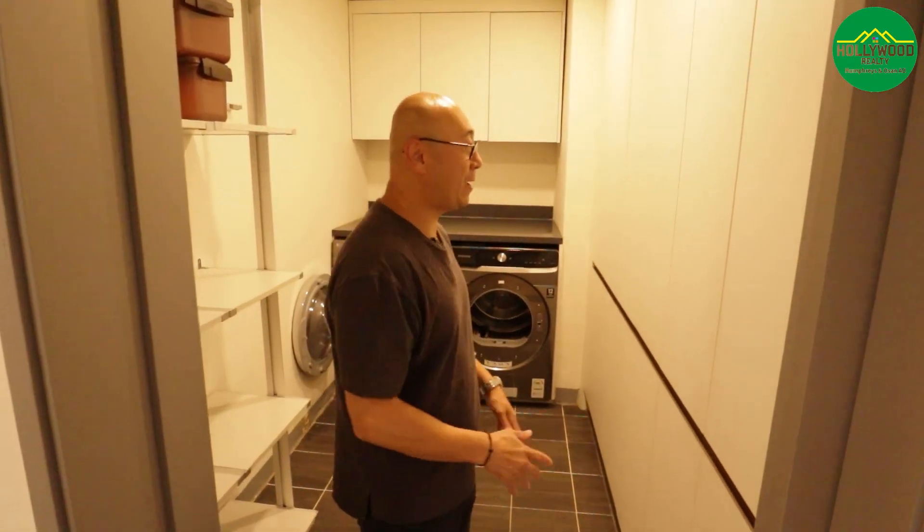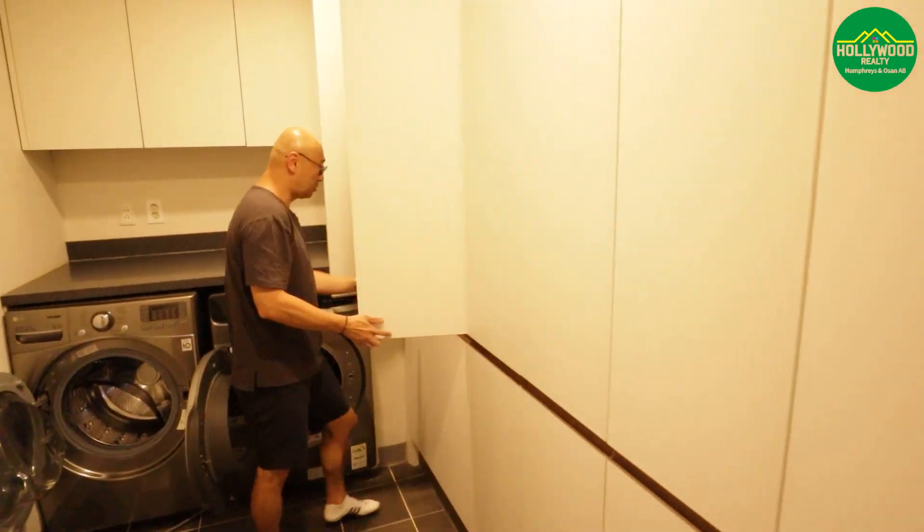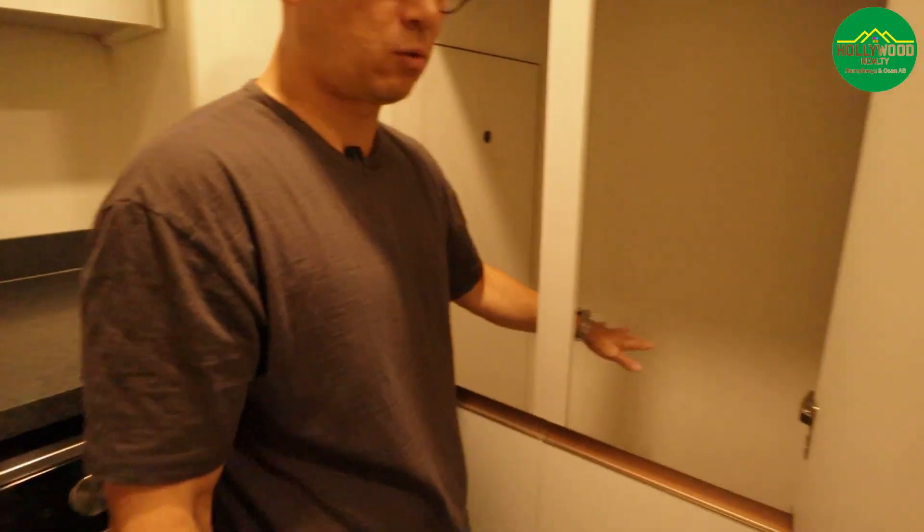There's also plenty of pantry space where it actually goes in, with a good deep pocket for storing heavier items.